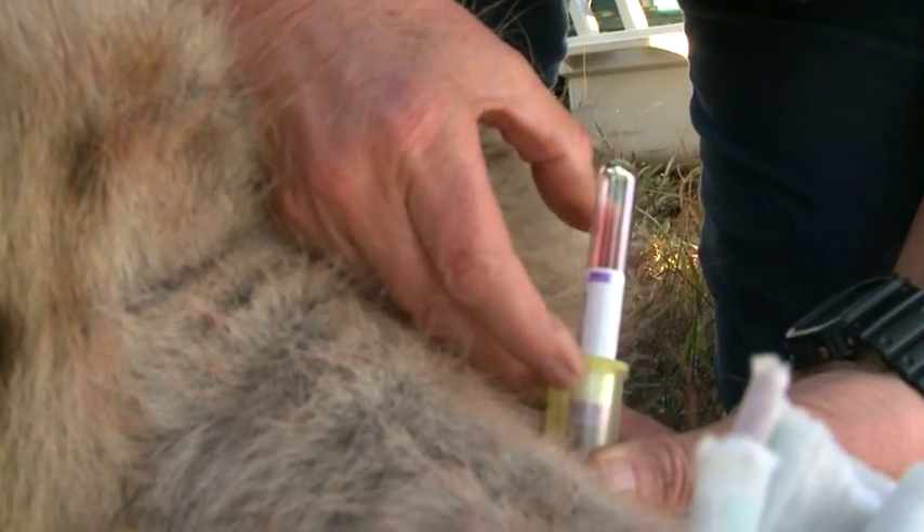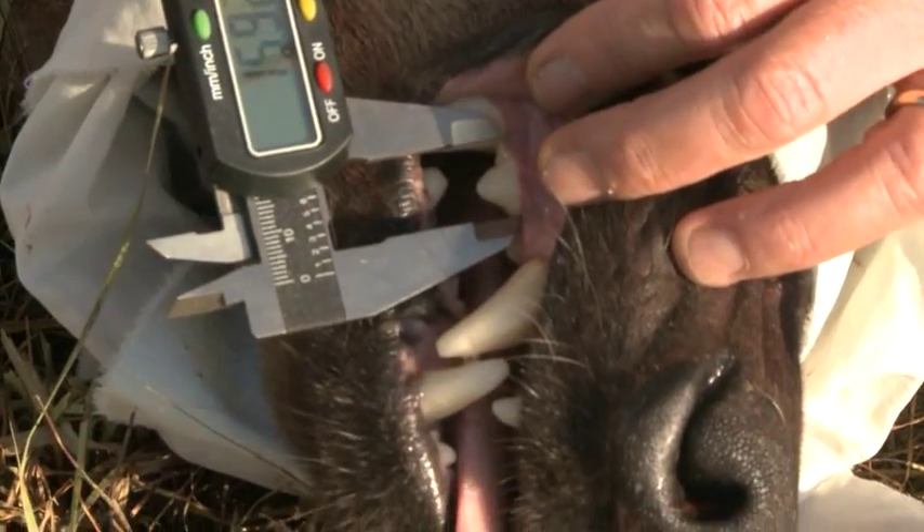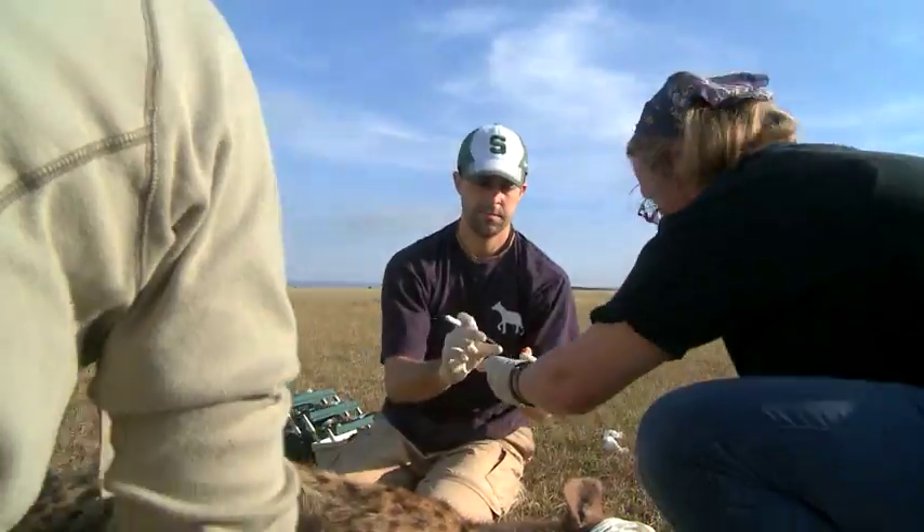The first thing we do is take blood in various types of tubes treated with different anticoagulants. We then take a number of measurements of the teeth, of the body, and then we're collecting samples.